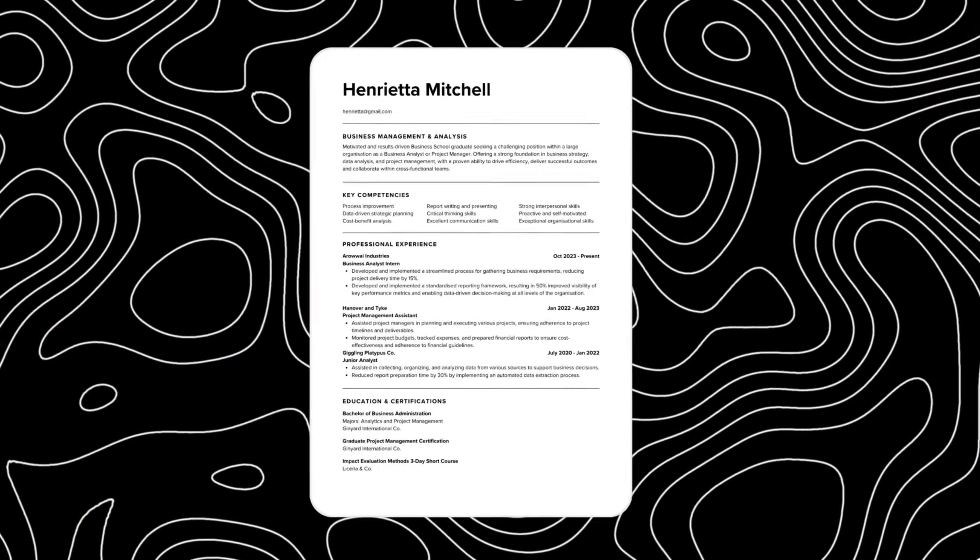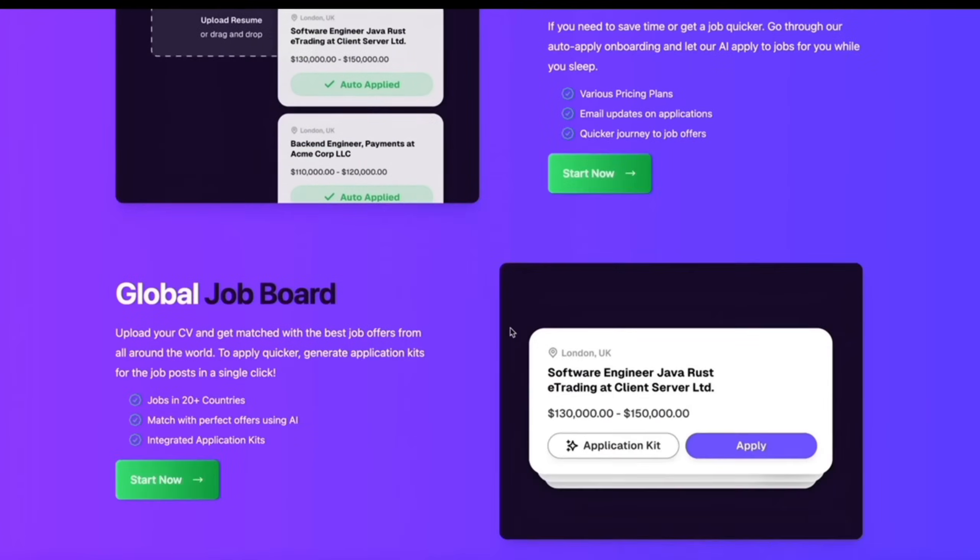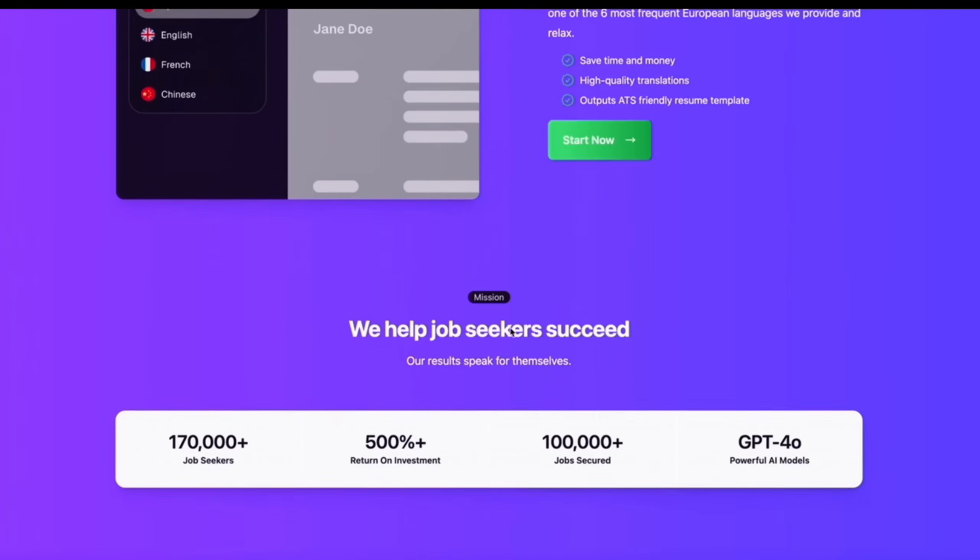AI Apply automates the entire process. With it, you get a professional and optimised resume, quality content and editing tools, and a suite of additional tools that will help you get hired — even a feature that will apply to jobs automatically for you. There's a clear winner here.